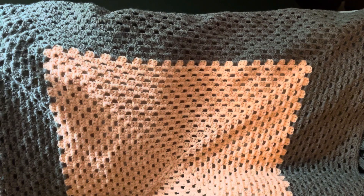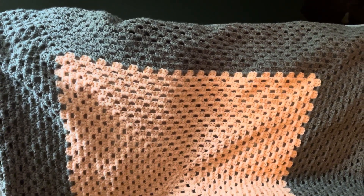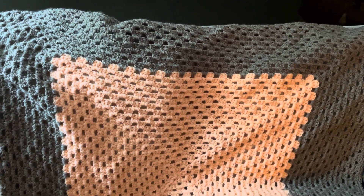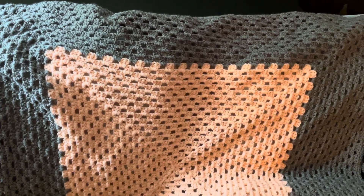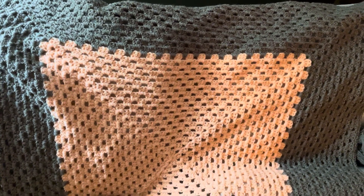I've done a granny square and I have used Pound of Love Lion Brand in two different colors — a taupe and also an orange, but I think it's like a sherbet.